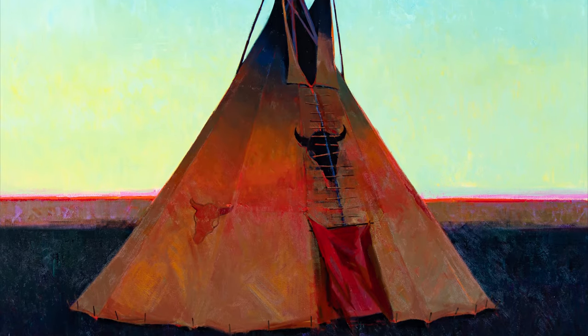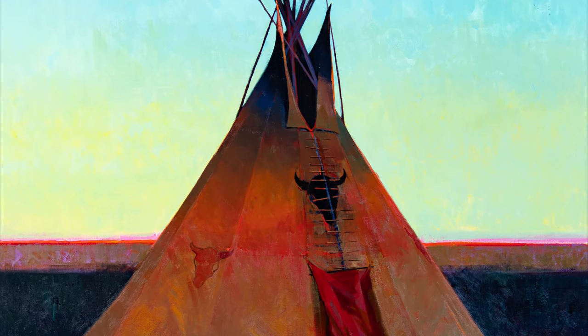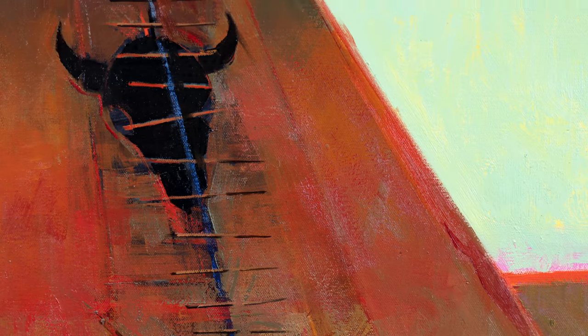Black Buffalo Skull is one of the beginning studies for the auction piece I titled Morning Star. It's a Lakota Sioux style lodge, and it has a black buffalo skull,